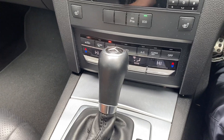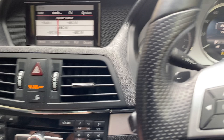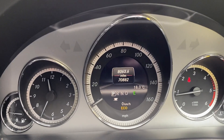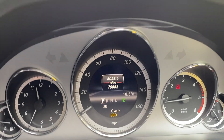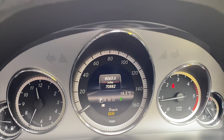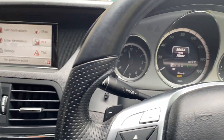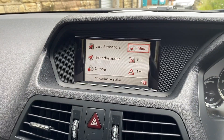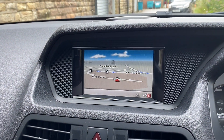It's automatic. We've got heated seats as well. It's currently showing 70,882 miles. Also got your Becker map there on the sat nav.